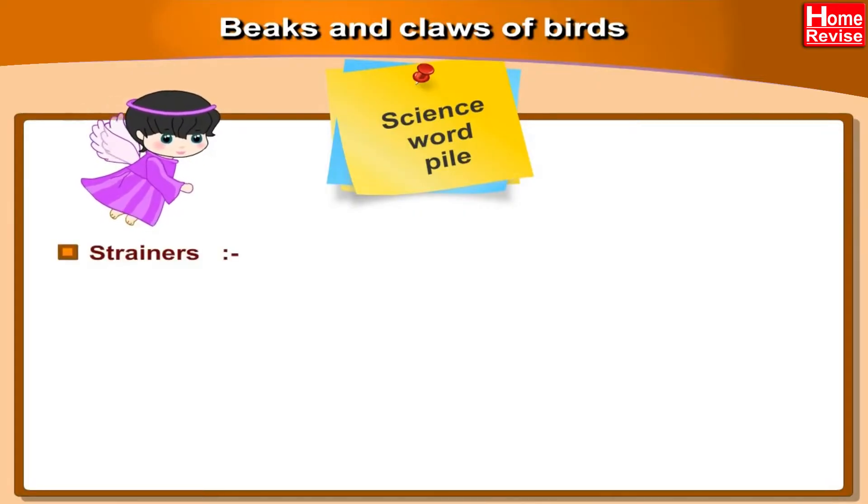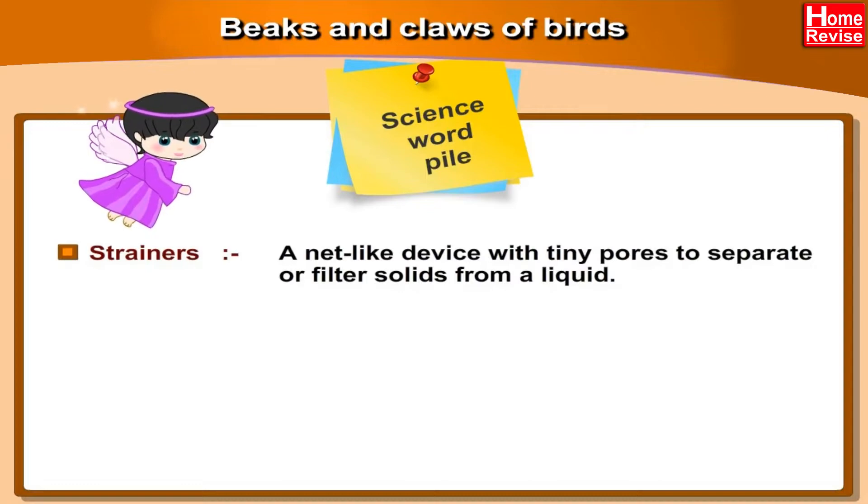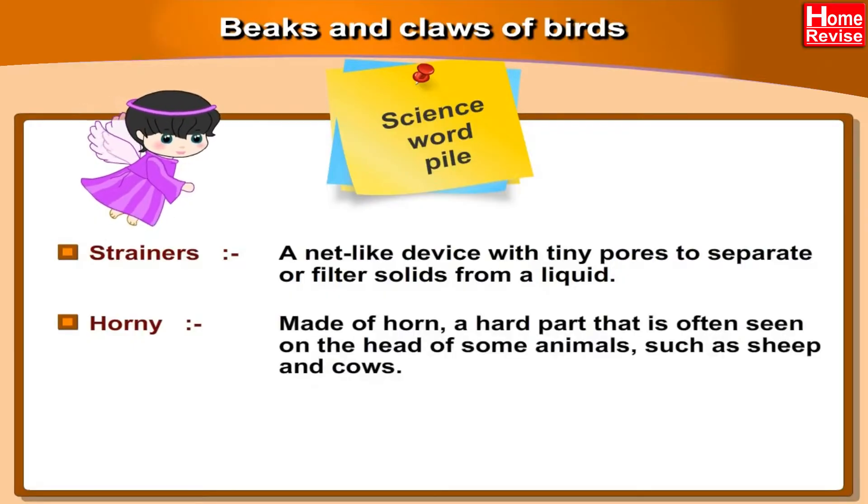Strainers: a net-like device with tiny pores to separate or filter solids from a liquid. Horny: made of horn, a hard part that is often seen on the head of some animals such as sheep and cows.